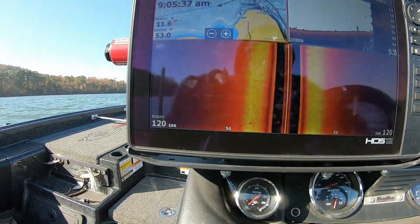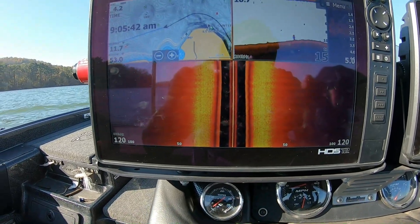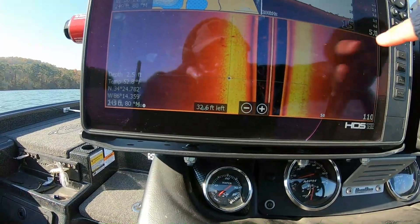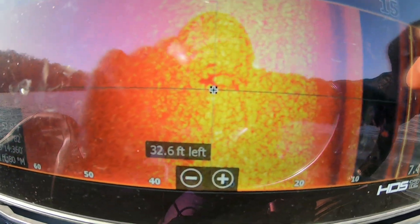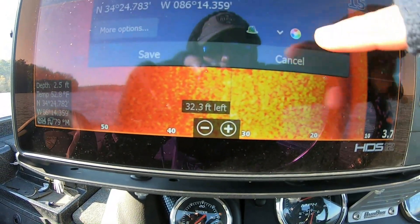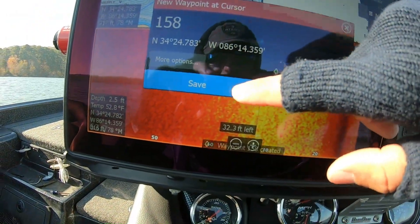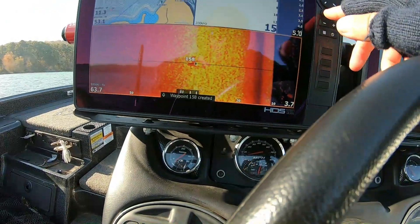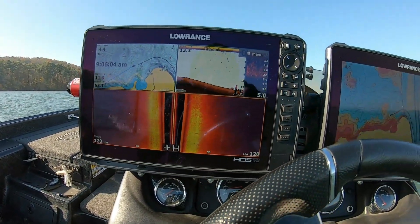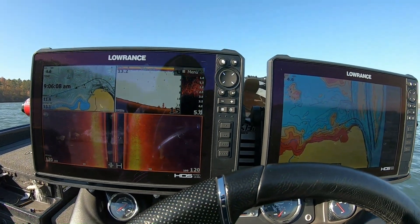We went over that first little hump — not a whole lot of action here yet. I don't see much; there's not really any grass. There's a little stump there — I'll mark it. Usually I just throw a little tree icon down so I know what it is. We'll just keep going and keep looking around to see what we can find.